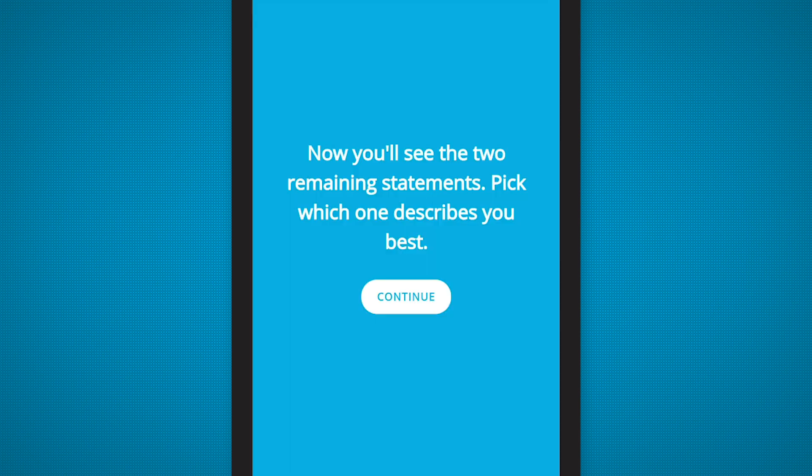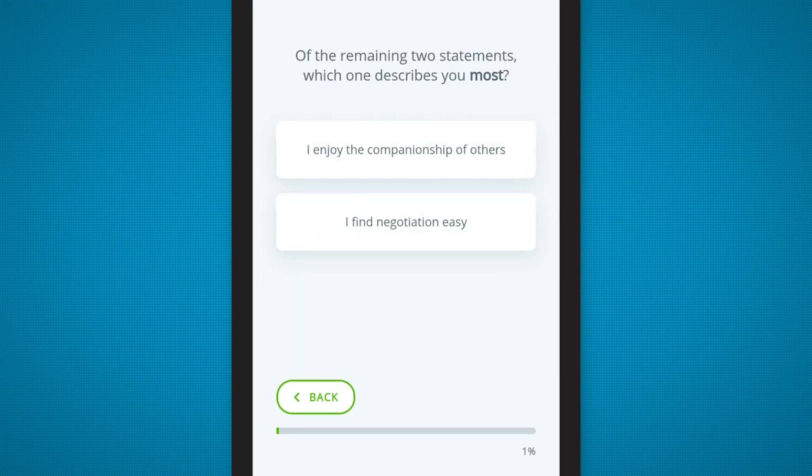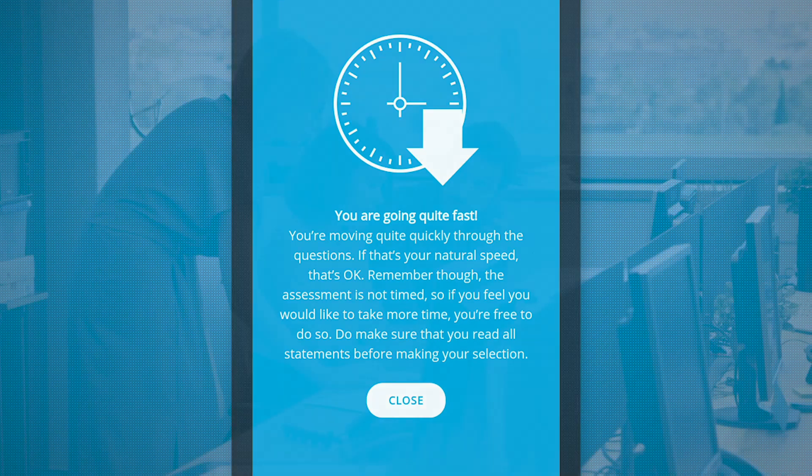With an intuitive new response process, we've made the OPQ even easier for participants to complete and faster. With our reimagined user experience — and of course because it's from SHL, with our 40 years of experience and scientific leadership — employers can trust the OPQ.